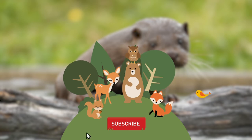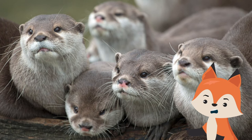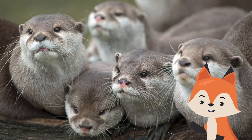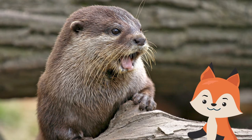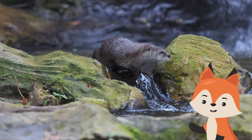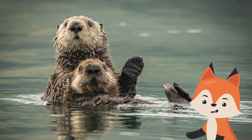Otters enjoy being together. They live as families that consist of a mother and her offspring. When they are not eating or sleeping, they can be seen playing, and often choose the bank of a river to turn into their own sliding board. Groups of otters that are in the water are referred to as a raft.